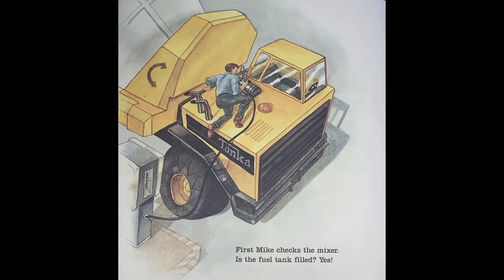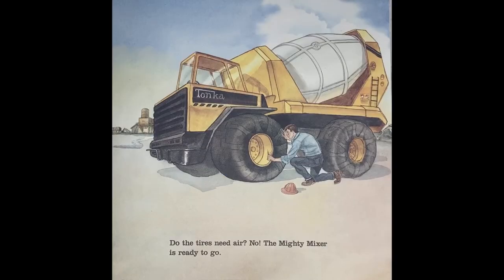First, Mike checks the mixer. Is the fuel tank filled? Yes. Do the tires need air? No. The Mighty Mixer is ready to go.